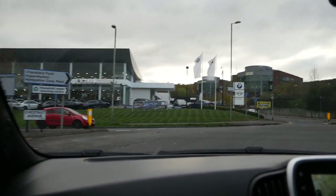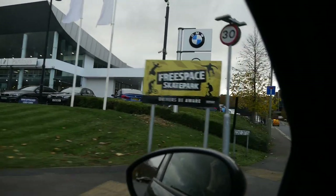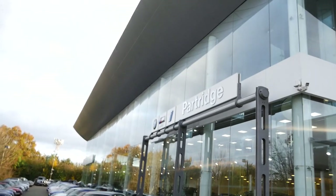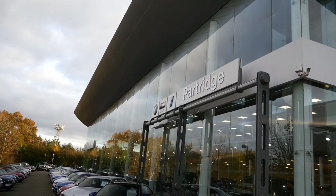We have arrived. It's a BMW and Mini dealership, so technically it's still not a total giveaway - but here we are. Let's hop out of the car once we've parked up and go inside. I am shaking. So of course it was going to be BMW - here we are at my local BMW dealership.